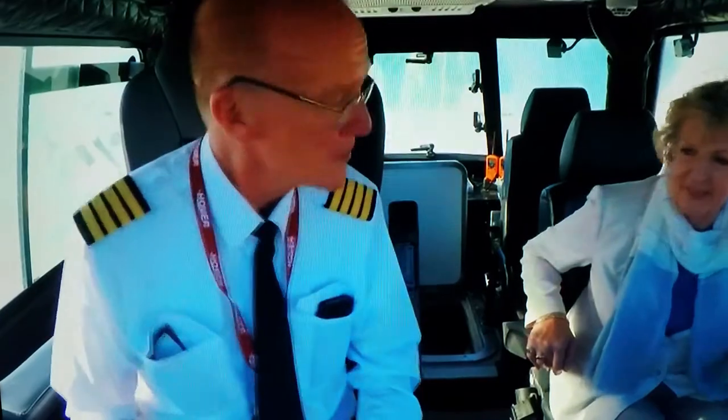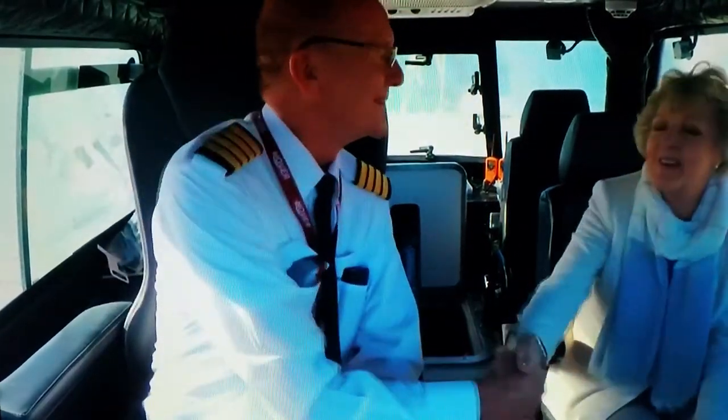It's all right if I sit here, is it? Oh yes, no problem at all. Welcome aboard. Thank you very much, Martin. Lovely to see you. Martin Groves has allowed me the rare privilege of being on the flight deck for the crossing.